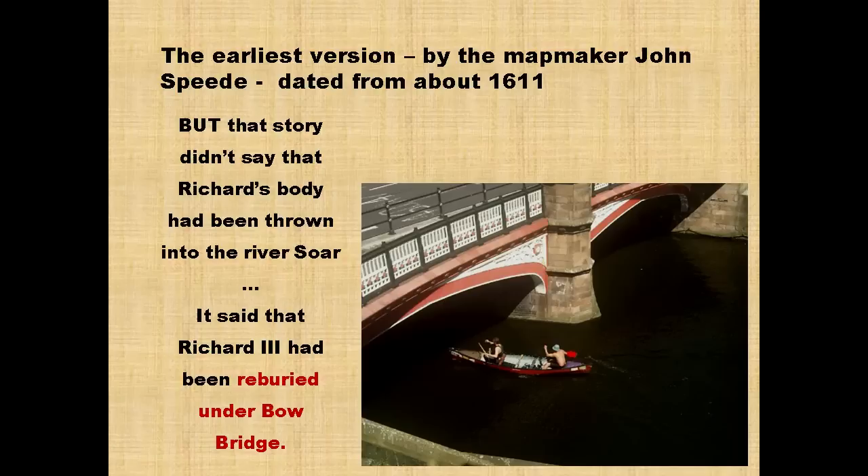I found that the first written version of the story dated from about 1611 and was produced by mapmaker John Speed. He went to the Greyfriars site, looked for Richard III's tomb or grave, but couldn't find anything — the ground was covered with weeds and nettles. Having not found a tomb, he produced the story that Richard III's body had been dug up at the dissolution — though he said it had been reburied under Bow Bridge, not thrown in the river.